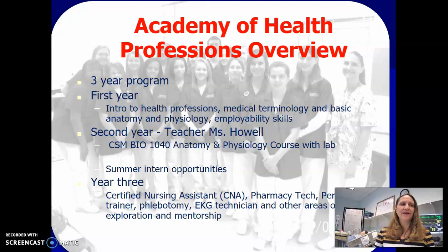In year three, we teach certified nursing assistant, and they also have opportunities for pharmacy tech, personal trainer for the physical therapy interested students, phlebotomy, EKG tech, veterinarian tech hours, and other areas of interest that the students have decided they would like to explore.